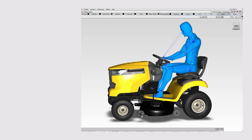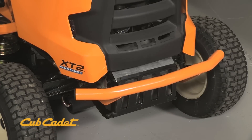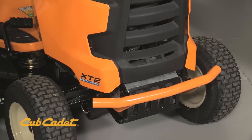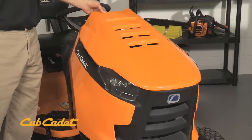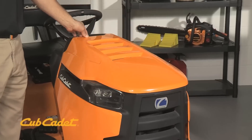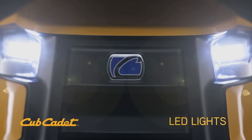Thousands of engineering and testing hours have gone into these tractors. We've combined technology and innovation to give you the strongest tractor on the market. It starts at the front with the bumper — this tubular steel bumper adds style and protection for the front end. Behind that is the newly sculpted hood, not only stylish but functional, with louvers to improve airflow and keep engine performance at its peak. It also comes equipped with energy-efficient targeted bright white LED lights, making your tractor easy to operate early in the morning or late in the evening.